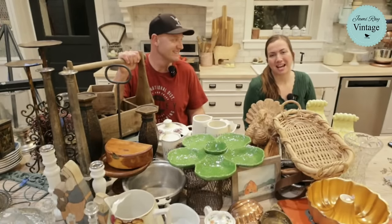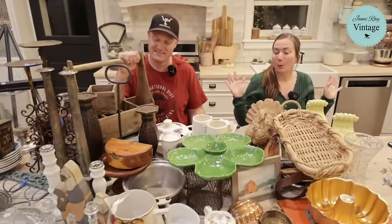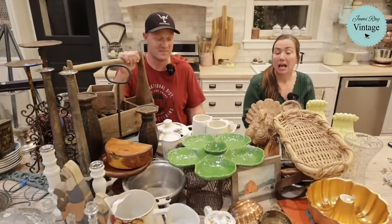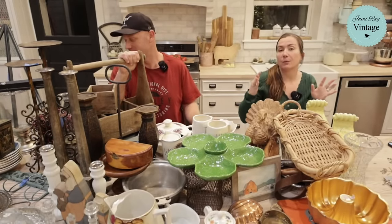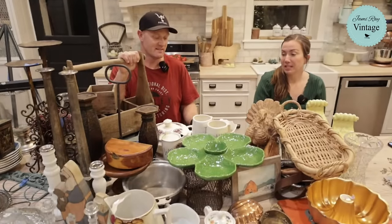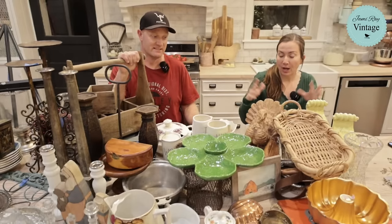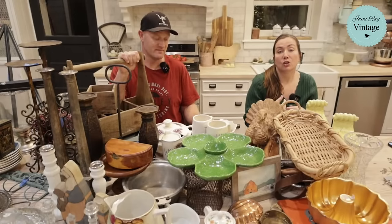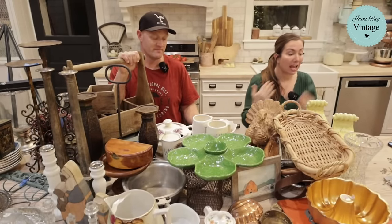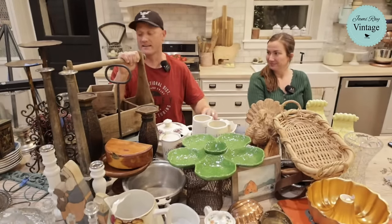Hey guys, welcome to our Saturday night thrift haul. We go live every Saturday night at 8:30 Mountain Time to show you what we've been thrifting, what we got at the Goodwill bins, what we paid for it, what we're going to sell it for, and what if anything we're going to do to upcycle it. If you want to shop along, go to jamierayvintage.com — click Saturday Thrift Haul, everything is listed there, and Caitlin is on dropping links and answering questions.